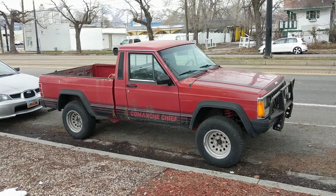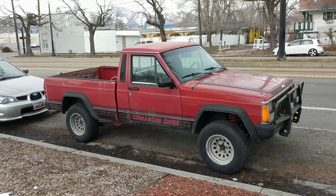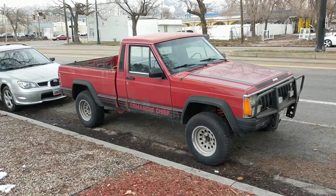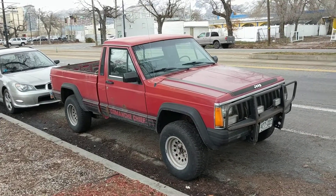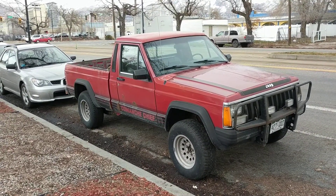Surprisingly, 190,000 were apparently sold, which I just find surprising because you see them around so seldom. This one obviously caught my eye for that reason.